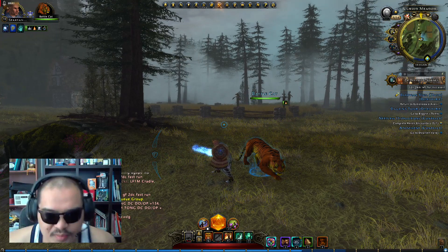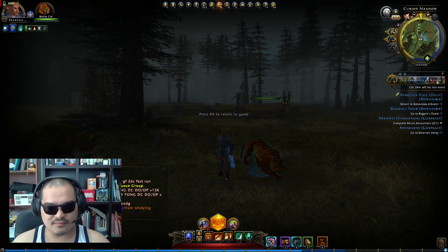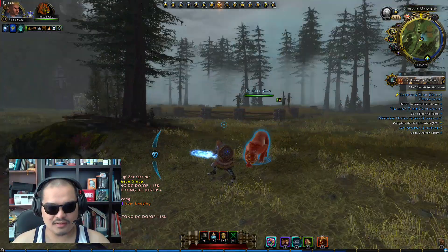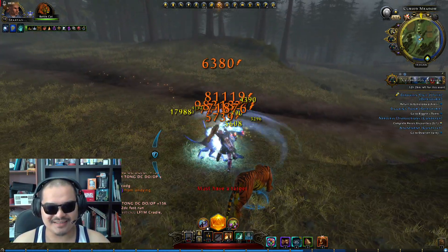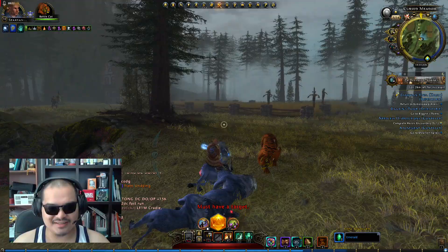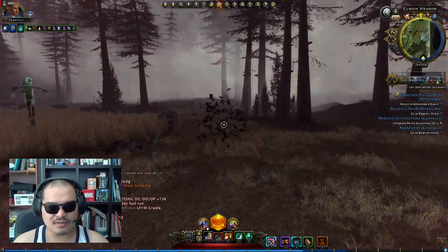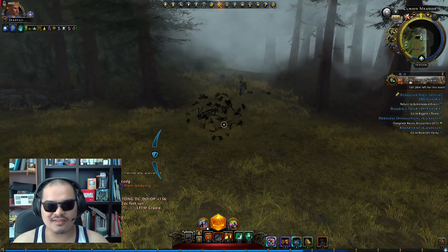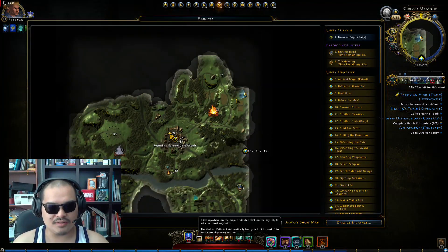Hi guys, SpartanD here. Today we'll be talking about the Vistani Merchant where you can get the vampire kit supplies. The Vistani Merchant for the vampire kit — or the Witchwood, which is actually a mat. I'm here just southeast of the old mill location. It's daytime and we're right on time.